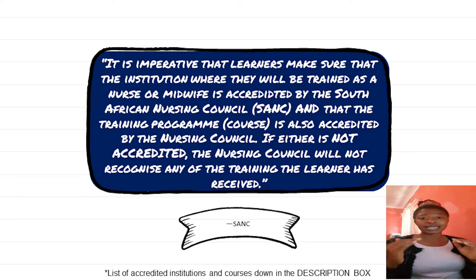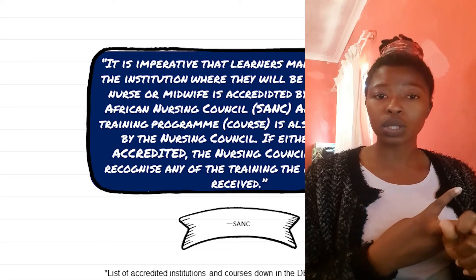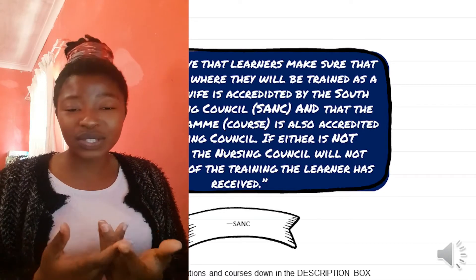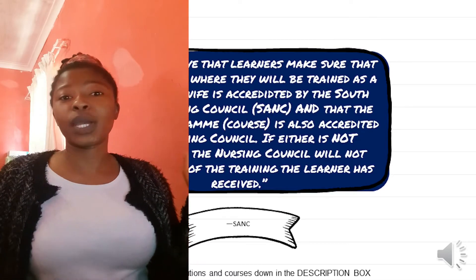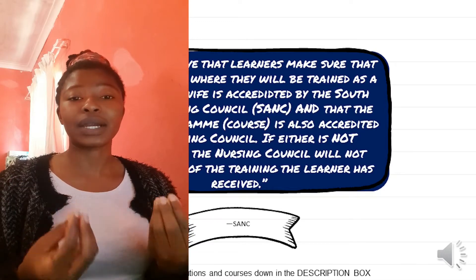Before we start, there are a few things you need to make sure when applying for university. According to SANC, it is imperative that learners make sure the institution where they'll be trained is accredited by the South African Nursing Council, and that the training program is also accredited. If either is not accredited, the nursing council will not recognize any training received. If your university or college is not recognized by SANC, or your course is not recognized, and you've done it for four years, they will simply not know you.